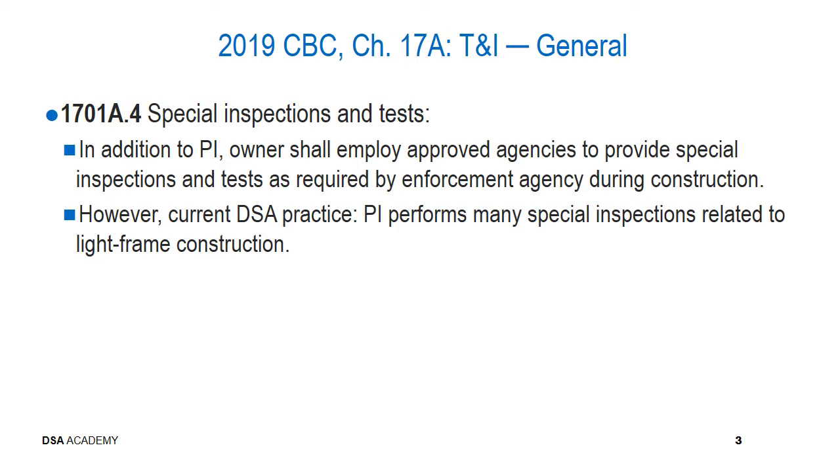For section 1701A.4, special inspections and tests: in addition to the project inspector, the owner shall employ approved agencies to provide special inspections and tests as required by the enforcement agency during construction. Current DSA practice allows the project inspector to perform many inspections related to light frame construction — those associated with wood, light wood frame shear wall buildings regarding plywood nailing, anchor bolt placement, and hold downs, for which project inspectors have been involved for many decades.